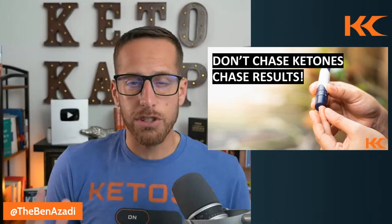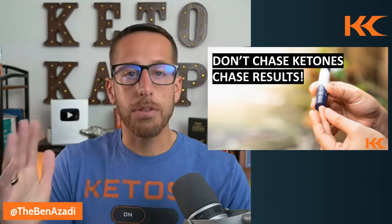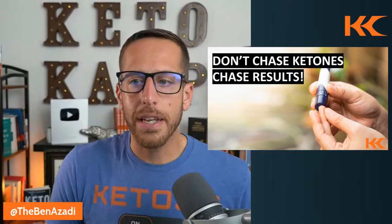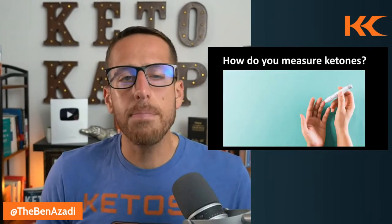I've taken thousands of students through my Keto Camp Academy and have come up with the formula for where you should be to feel good, burn fat, and get results. When we talk about ketones, the question always asked is: how do we measure them?